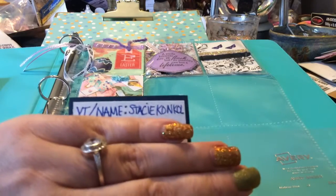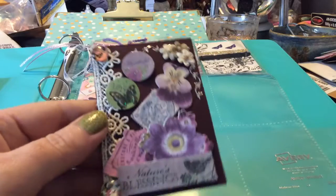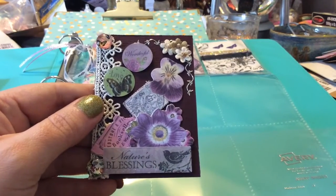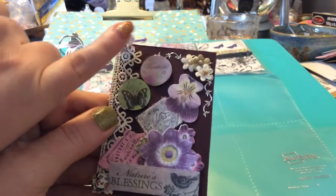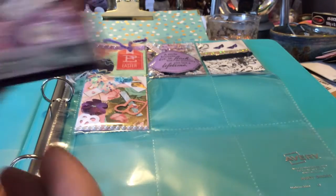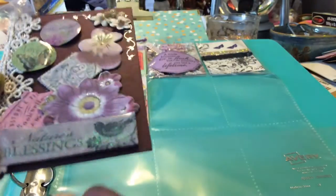Her YouTube name is Stacey Kunkel, and this is her gorgeous ATC card — so pretty, definitely lots of layering. We have this beautiful butterfly gem on it. I'm not going to touch the one on the bottom, but that's gorgeous too — those are really pretty.